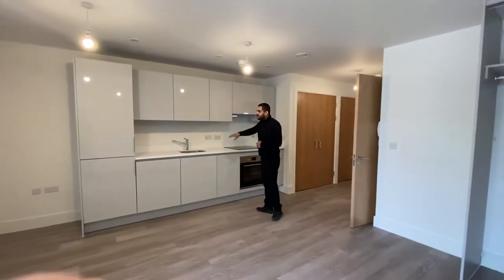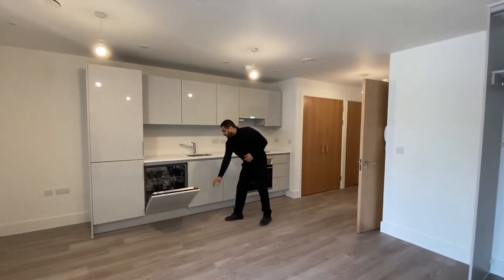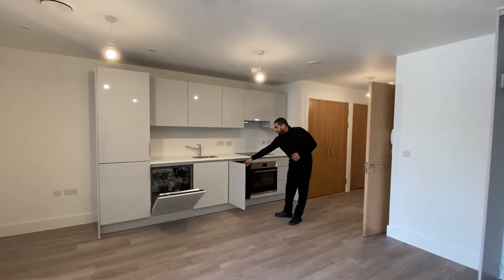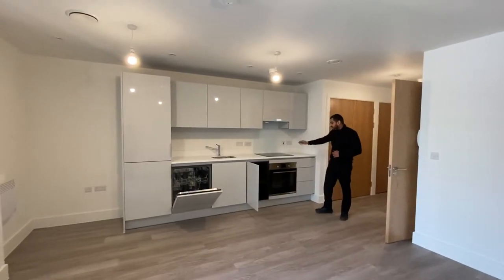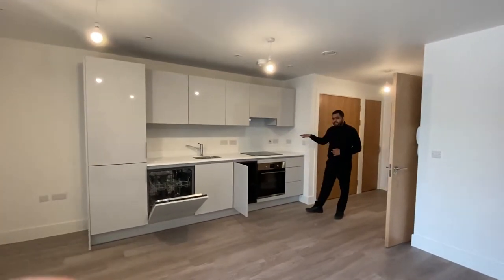You've got your fully equipped kitchen here. So you've got your fridge freezer, a dishwasher, and more storage here as well. You've got an electric cooker with oven and extractor fan, mixed taps, and plenty of space for your appliances.